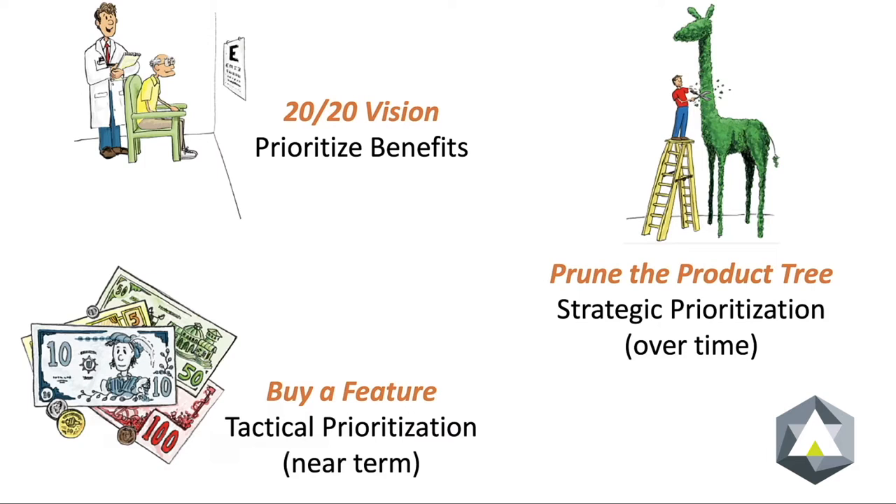One of the hardest things in any business, Agile or otherwise, is prioritization. There are three innovation games specifically focused on prioritization.